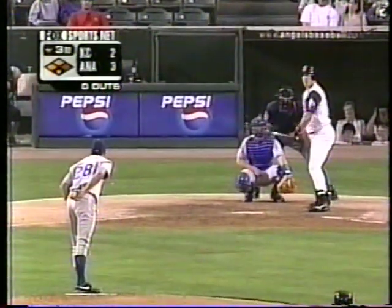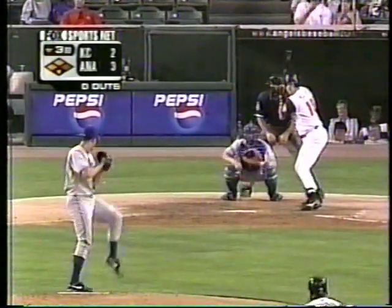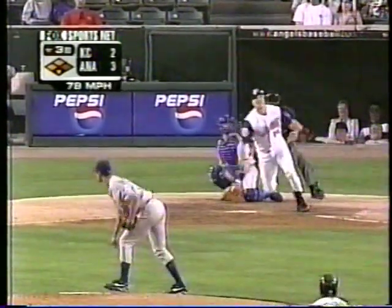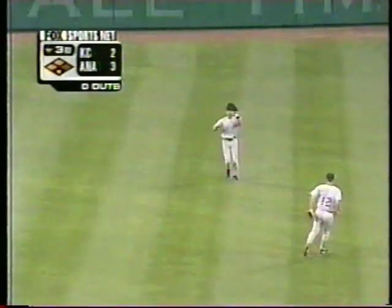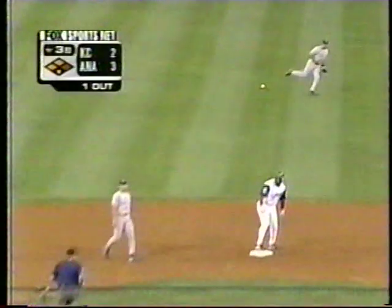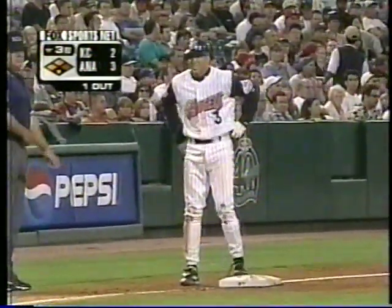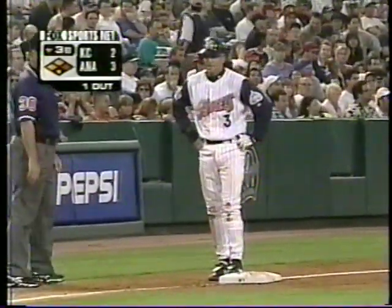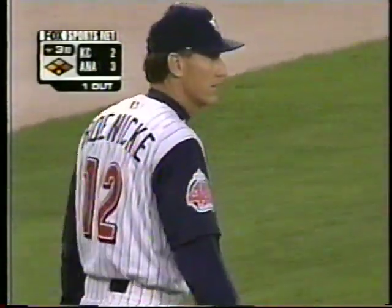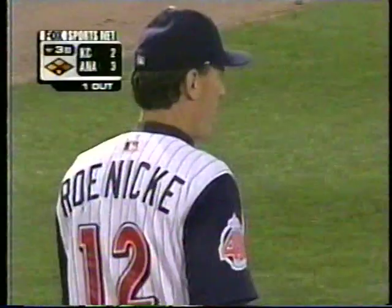Here's Tim Salmon now — still nobody out. In the air to center, not deep at all. Beltran on the move, makes the catch. Palmeiro with the tag — they're going to hold him up. That's the first out of the inning. Ron Renikey is a very aggressive third base coach, but absolutely no chance of sending Palmeiro there. So they forced the throw. Orlando took a couple of steps off the bag — Renikey held him up.